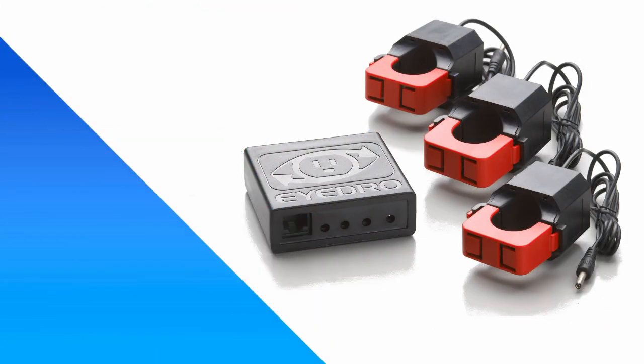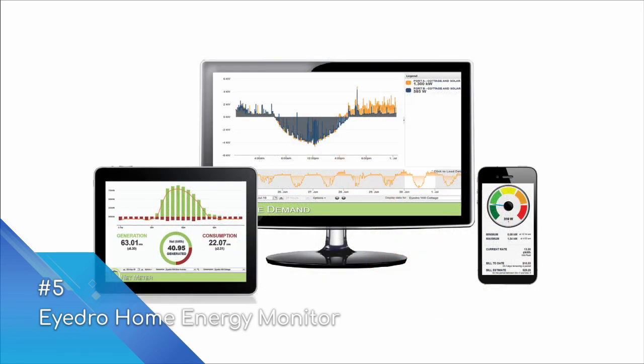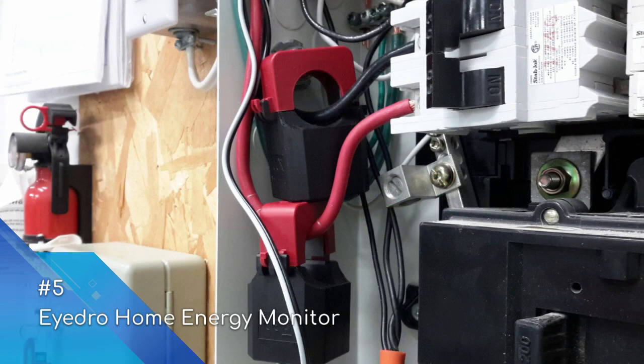At number five is the Hydro Home Energy Monitor. The Hydro monitors come in three distinct varieties depending on the makeup of your home. A wired option is suitable where your electrical panel is close to a power socket and a router. A wireless mesh option includes both a transmitter and a receiver, allowing communication from your electrical panel to the router. Finally, they have a next-gen Wi-Fi sensor option which allows communication from your panel directly over Wi-Fi.